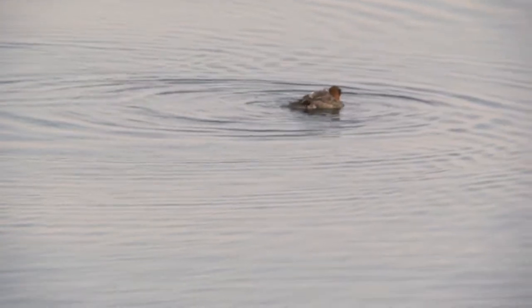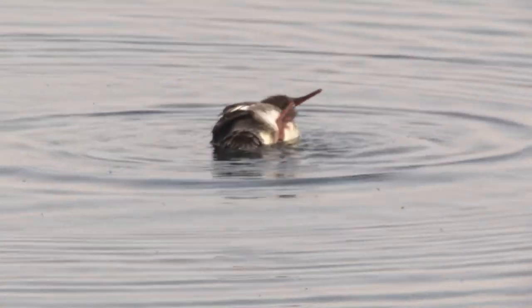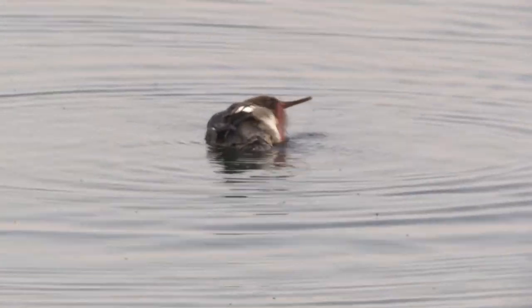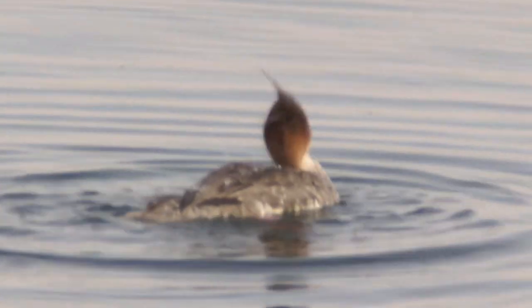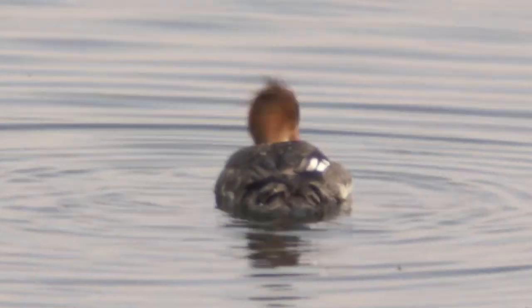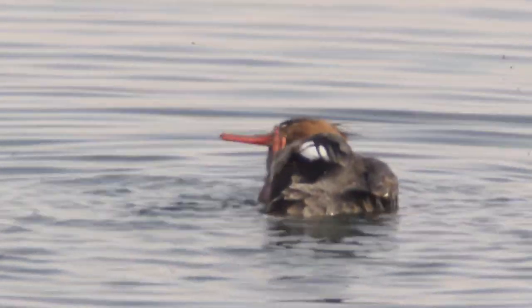But when you take a closer look, you notice a number of differences. This is a female red-breasted merganser. Notice she's got the spikes of feathers on top of her head. And if she turns, I'm not sure if she has a red breast or not, but the male definitely does.